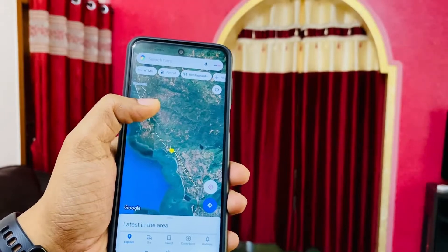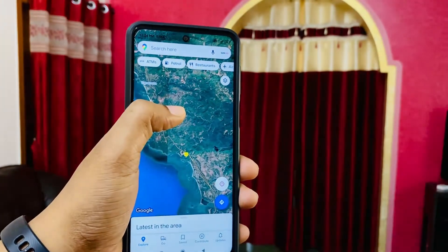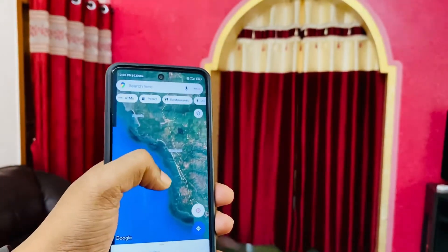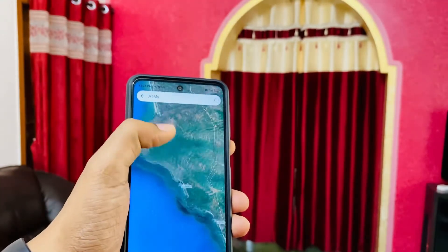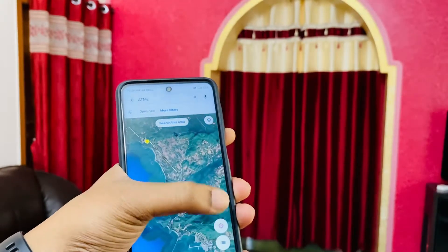Let me know in the comments below which maps you use — do you use Apple Maps or Google Maps? If you have an Android phone, then definitely Google Maps will be the default. As you can see, the landscape is much more detailed.